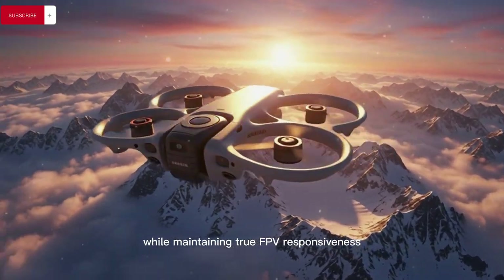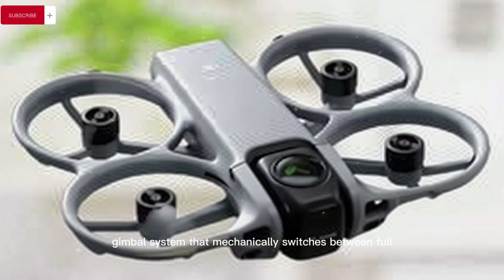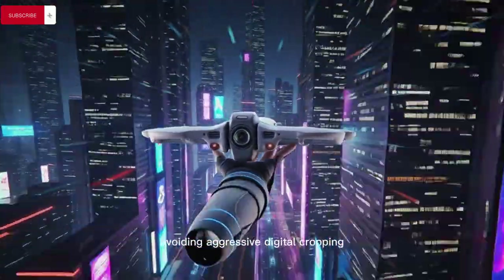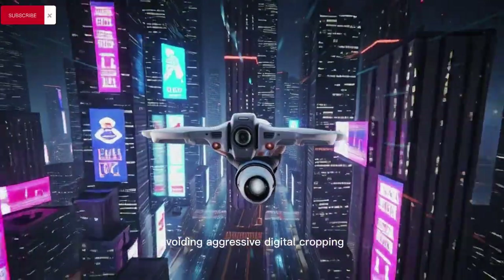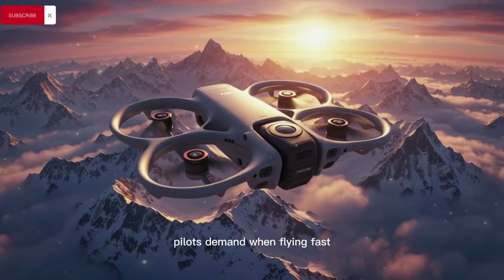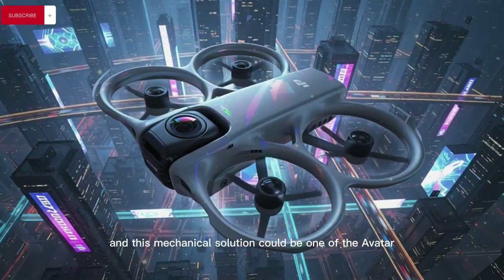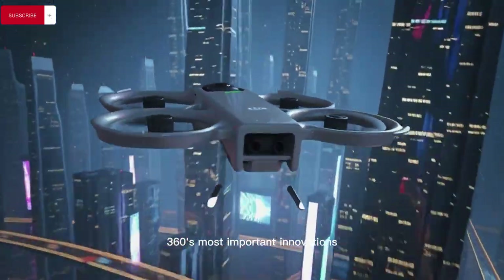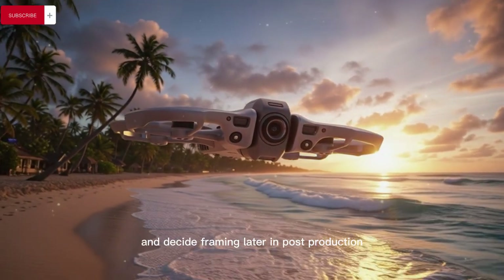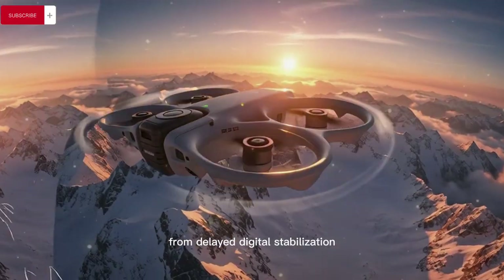The drone maintains true FPV responsiveness through what leaks describe as a physical rotating gimbal system that mechanically switches between full spherical capture and a dedicated forward-facing FPV mode, avoiding aggressive digital cropping, minimizing latency, and preserving the real-time control feel that FPV pilots demand when flying fast, low, and aggressively through complex environments. This mechanical solution could be one of the Avata 360's most important innovations, allowing pilots to fly once and decide framing later in post-production without compromising flight precision or inducing motion sickness from delayed digital stabilization.